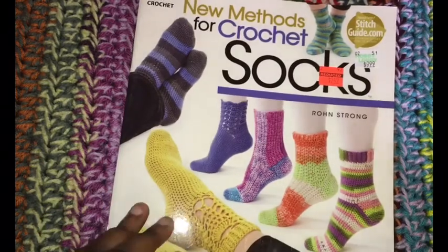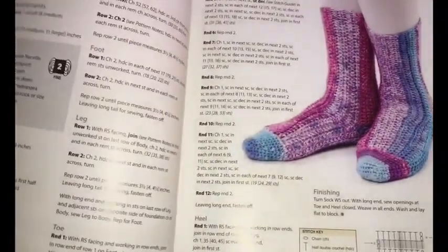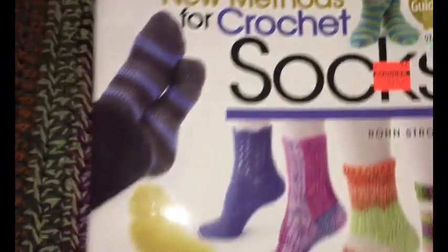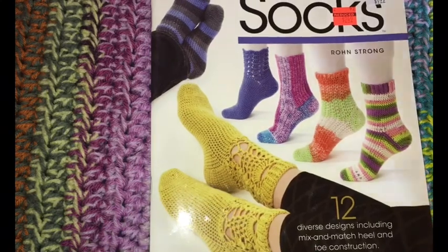They also have clearance on crochet books, which I buy a lot of and rarely even do any of the patterns in, but that could change. This particular book was $2.49 — it's all about socks, 12 different designs. It was originally $9.99.